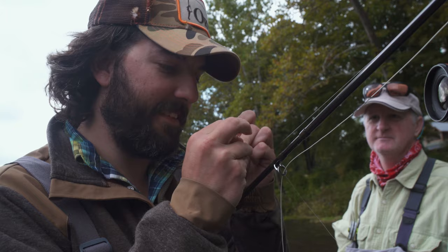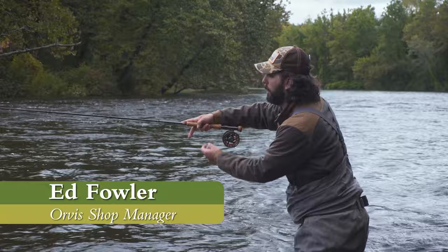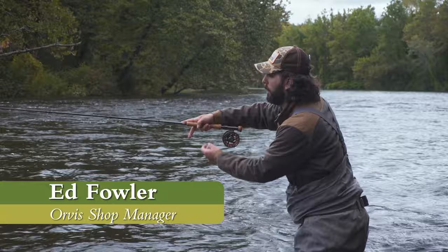On our second day, Jesse and I were joined by professional guide and Orvis shop manager Ed Fowler. Ed is a consummate angler and passionate about the Farmington River — and best of all, he's a really funny and entertaining person to spend the day with.